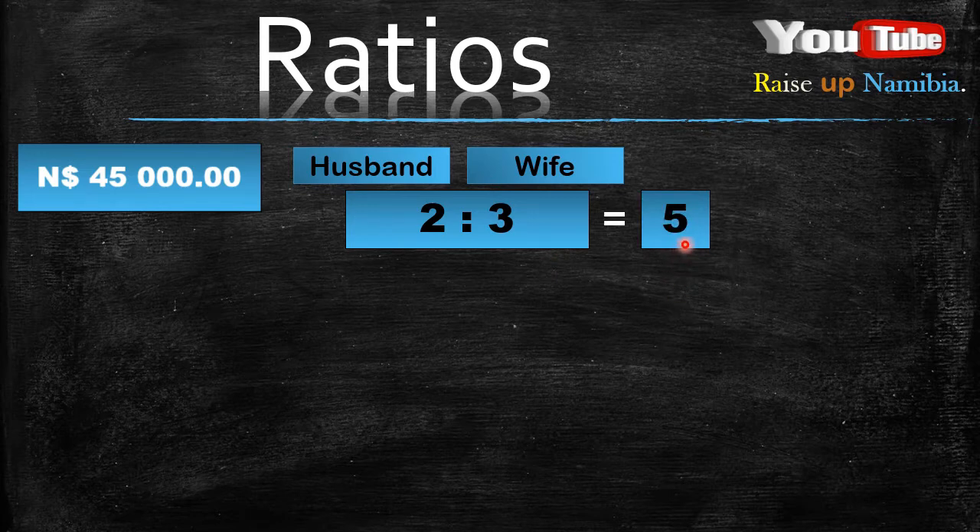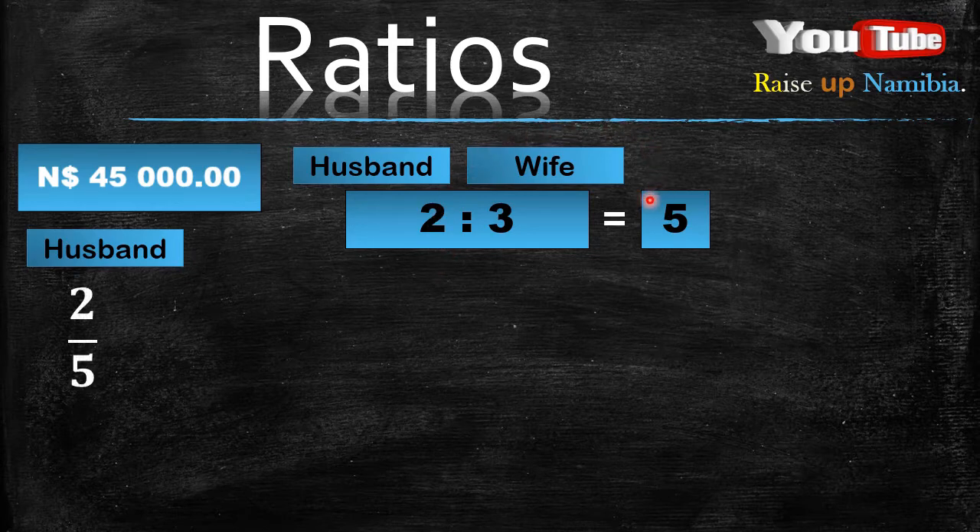Now that we have our total of the ratio, let's find how much the husband got. When you look at the ratio, the husband is on the left hand side. So the number on the left in the ratio is his — the 2 is his. The wife is on the right, so the 3 is for the wife. Now to find how much the husband got, we simply divide his ratio by the total, which is 5.